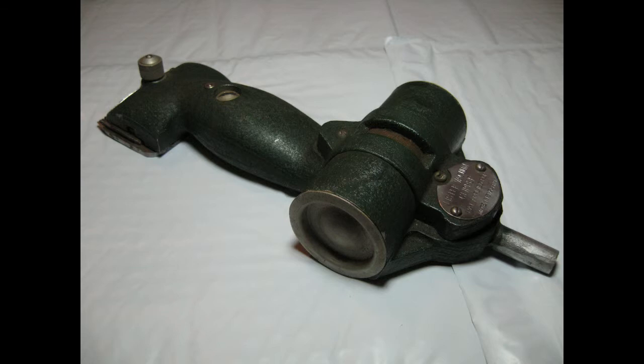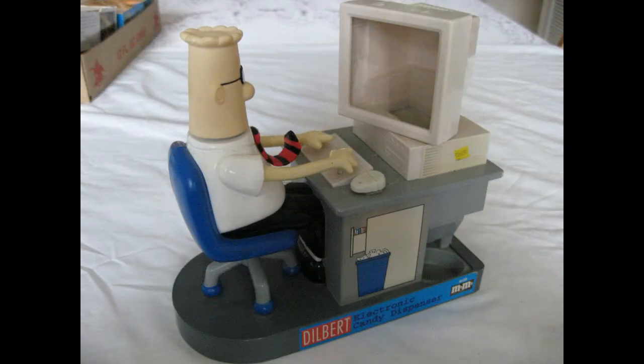People collect just about anything. This is an M&M candy dispenser — another garage sale item from Florida. I paid $3 for it and it sold for $19.95. If you know what to look for, you can make money on different items.